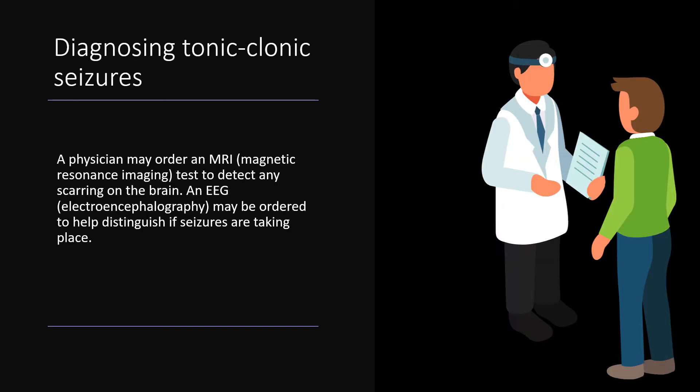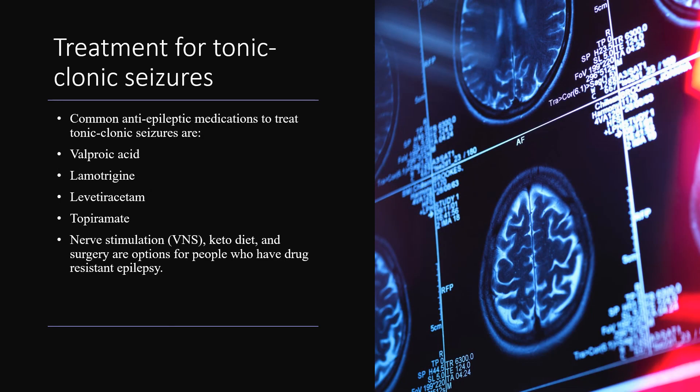A physician may order an MRI to detect any scarring on the brain that can be causing the person to have seizures. An EEG may be ordered to help distinguish if seizures are taking place. Common medications used to treat tonic-clonic seizures are valproic acid, lamotrigine, levetiracetam, and topiramate. Nerve stimulation, the ketogenic diet, and surgery are options for people who have drug-resistant epilepsy.